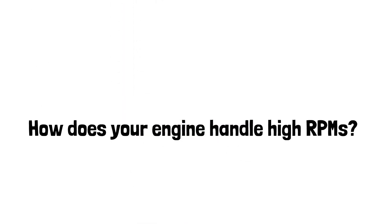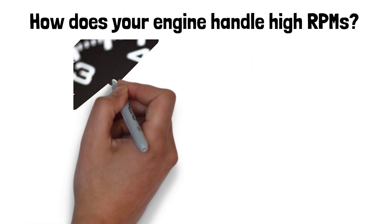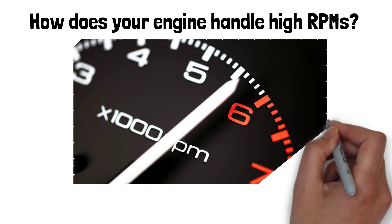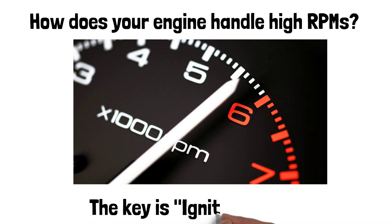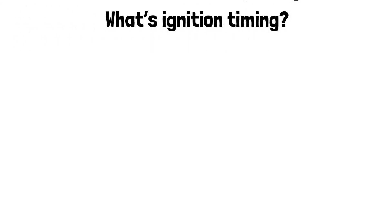Ever wondered how your engine keeps up with those high RPMs without losing its cool? The secret isn't magic, it's ignition timing. Today we're going to see how it affects your car's performance when the engine's spinning faster than your morning coffee run. So, what's ignition timing? It's all about when the spark plug fires to ignite the air-fuel mixture.